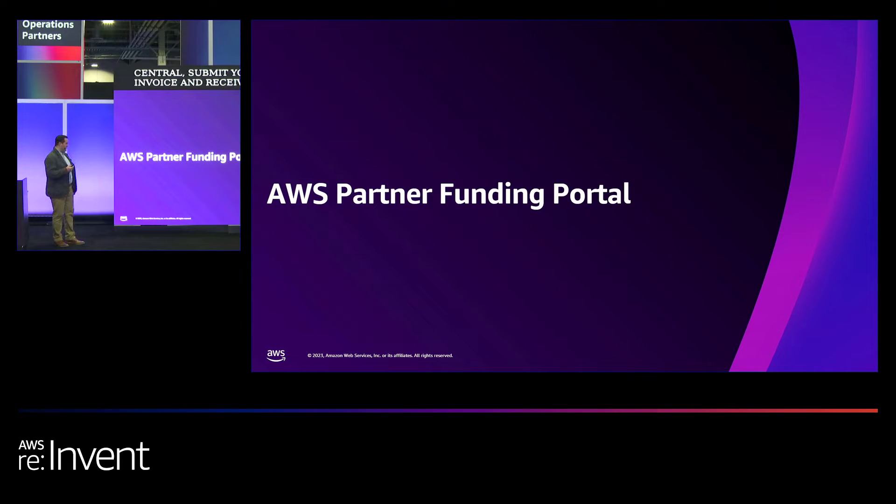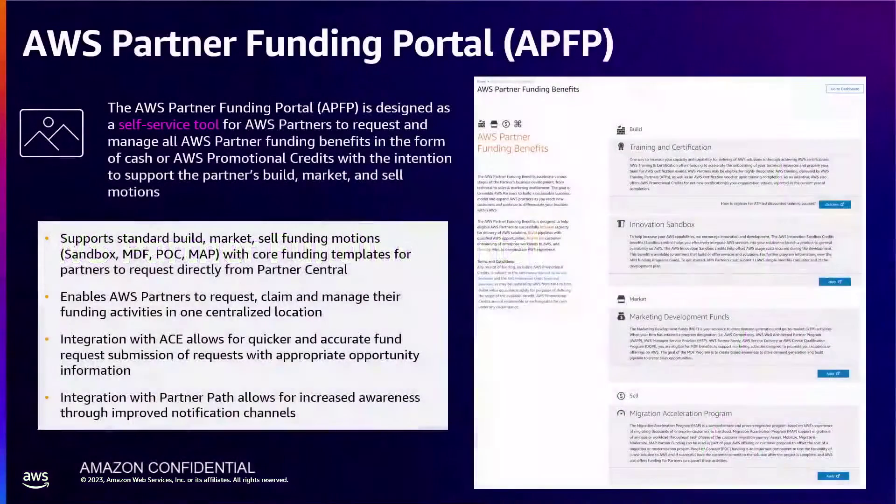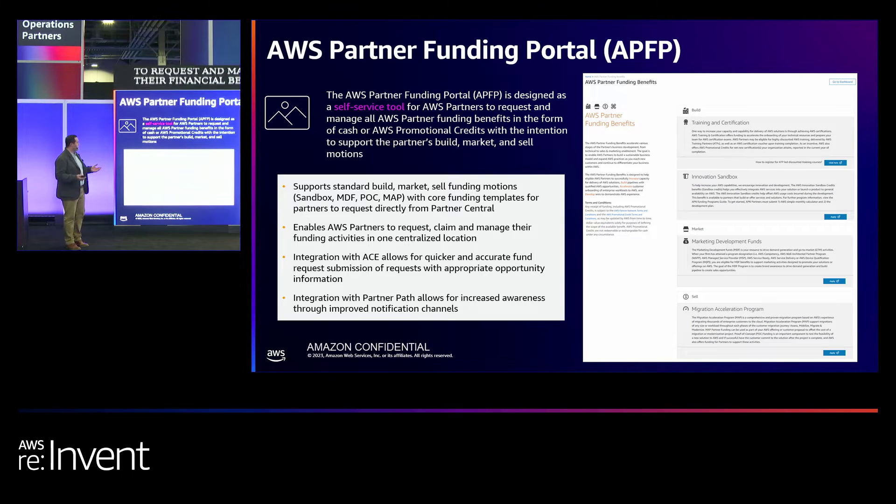The AWS Partner Funding Portal, also known as APFP, is a self-service tool for partners to request and manage all of their financial benefits in a single consolidated location. This portal is accessible on the funding tab in AWS Partner Central, and any partner user can access it. Eligibility criteria based on each program will allow you to submit a given fund request. With integration with ACE as well as partner paths, partners now have a more frictionless experience to submit quality fund request submissions with ease.